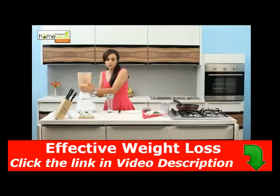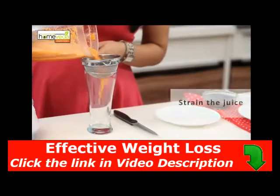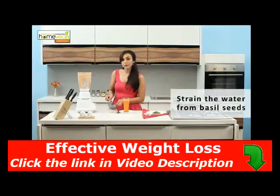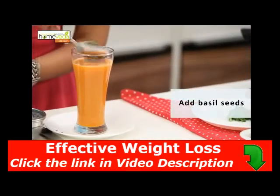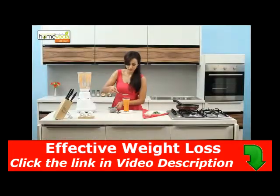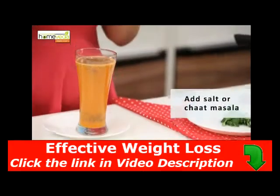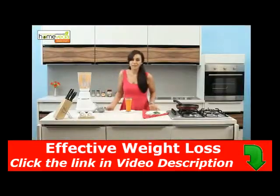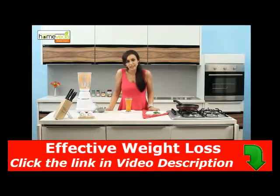Now strain this juice in a glass. Strain the water from the swollen sabja seeds and add it to the juice. Add salt or a pinch of chaat masala for taste, and it's ready. You can have this juice in between your meals any time of the day.